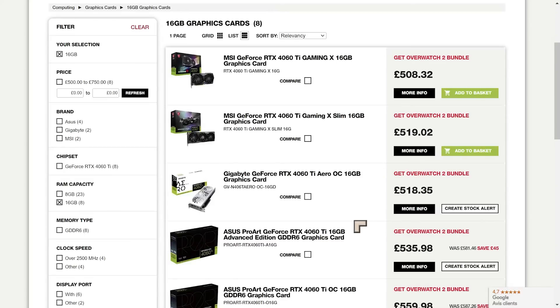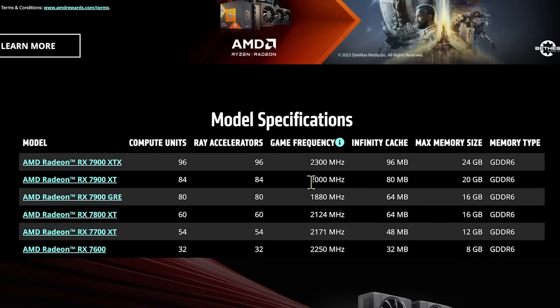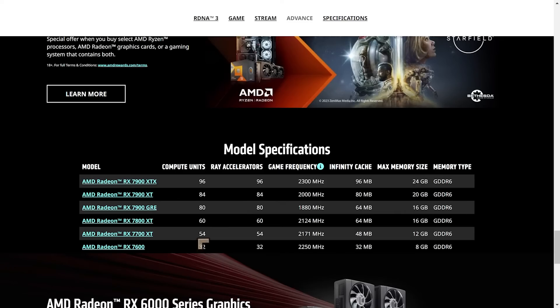AMD launched a couple of new cards: the 7800 XT and the 7700 XT. The 7700 XT is a pretty decent looking card at 54 compute units, and the 7800 XT also looks like a pretty decent card, especially with 16GB of VRAM.